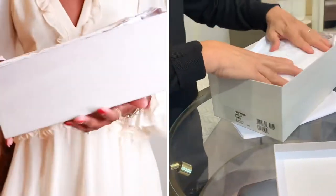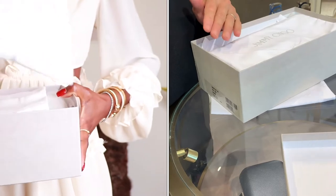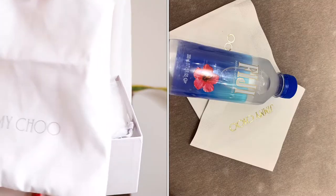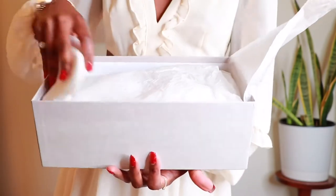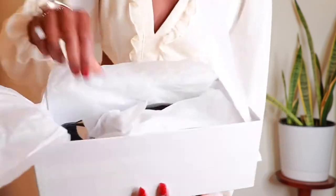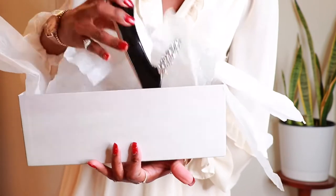By the way, if you like my dress I have put a link in the description box. It is from Le Glace, which is a local boutique here in Atlanta. It is a small business run by a woman — she's super sweet. So here we go. We get two dust bags with this. Ta-da!